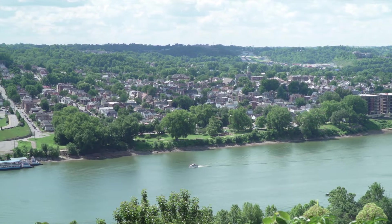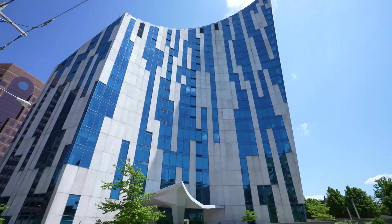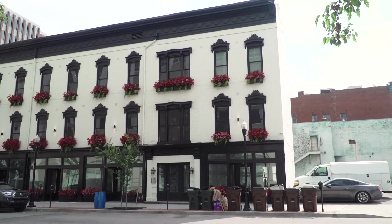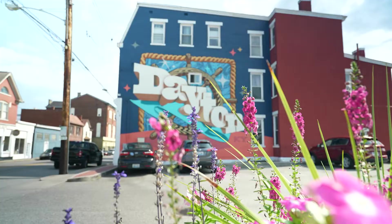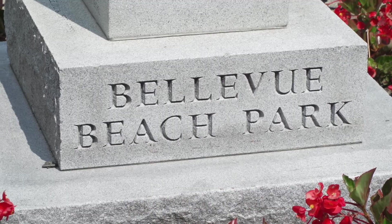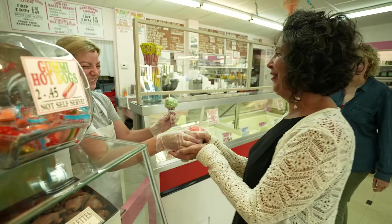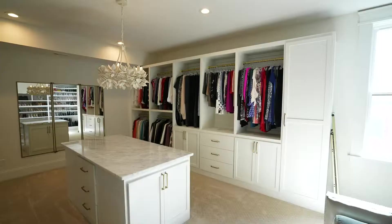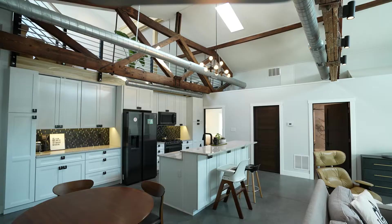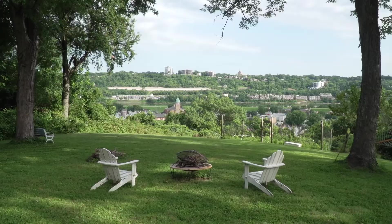Northern Kentucky's river cities are pretty cool. They're an exciting blend of historic and modern. As you explore the eclectic neighborhoods you'll discover world-class public art, charming parks, interesting architecture, and friendly people. In this series we take you beyond the curb inside some of Northern Kentucky's most interesting homes. Come along with us. We know you'll love it here.